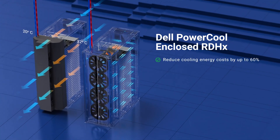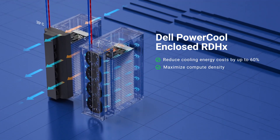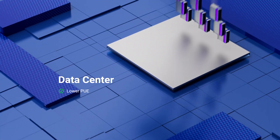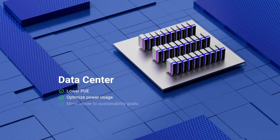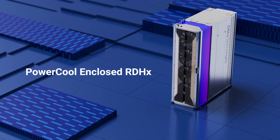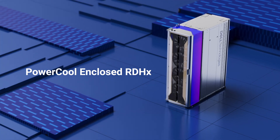With the enclosed RDHX, data centers could reduce their cooling energy cost by up to 60 percent or maximize compute density without sacrificing performance. Lower PUE, optimized power usage, and move closer to your sustainability goals. The Dell PowerCool Enclosed Rear Door Heat Exchanger redefines data center cooling for a more efficient future.